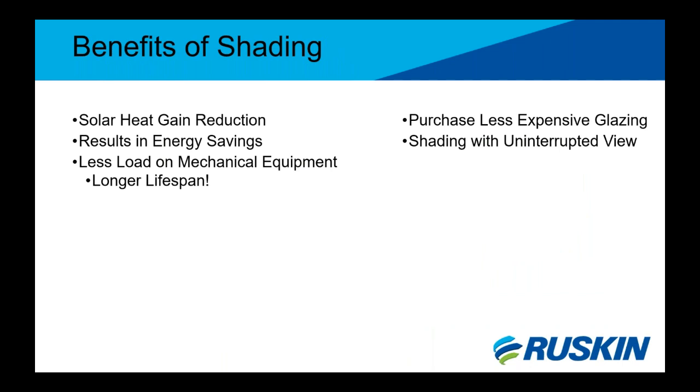The most important benefit to shading your building is reducing solar heat gain. This results in huge energy savings on cooling costs if sunshades are placed correctly to shadow the window during peak demand hours. Energy costs are reduced overall due to less load on the mechanical equipment used to cool the building. The equipment will depreciate slower, giving it a longer lifespan. Other cost savings from shading include the ability to purchase less expensive glazing — the owner can purchase glass with little or no tinting to allow facility users to see outside more clearly. An uninterrupted view also comes from horizontal sunshades that overhang, since they hang above the window with the same effect as a blind but without view obstruction.